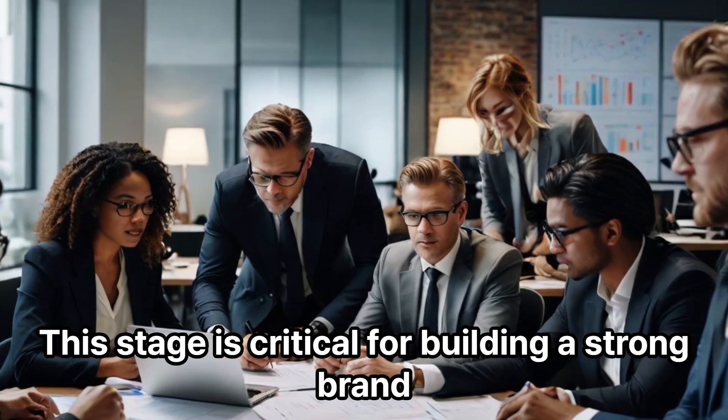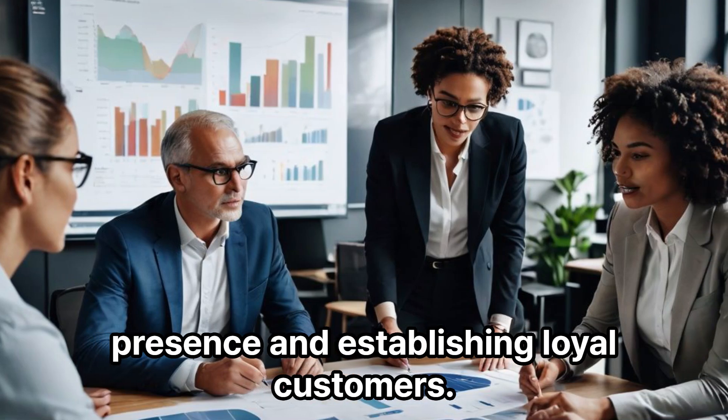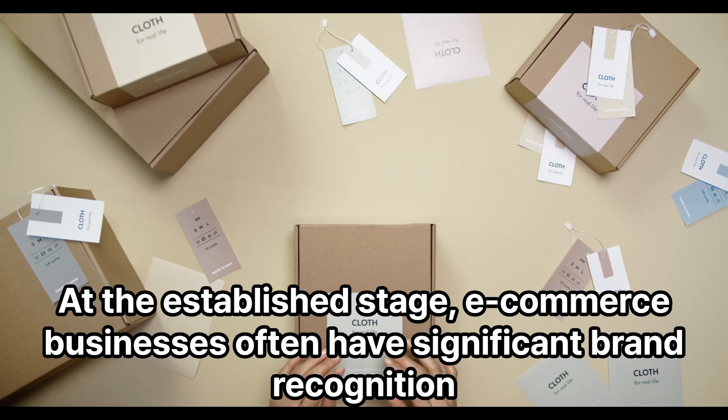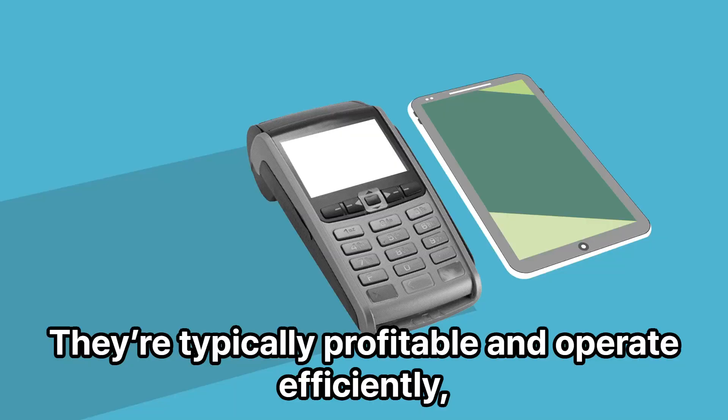This stage is critical for building a strong brand presence and establishing loyal customers. Established Business: Three-Plus Years. At the established stage, e-commerce businesses often have significant brand recognition and a loyal customer base. They're typically profitable and operate efficiently.